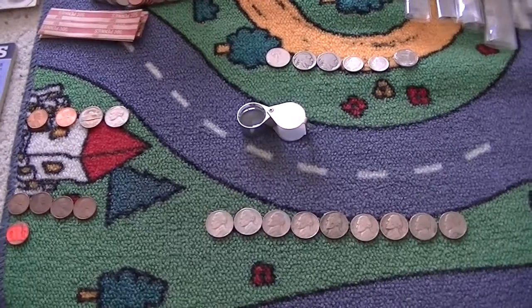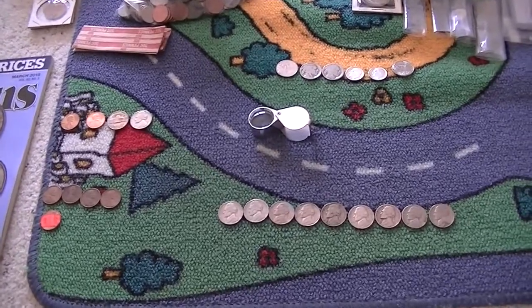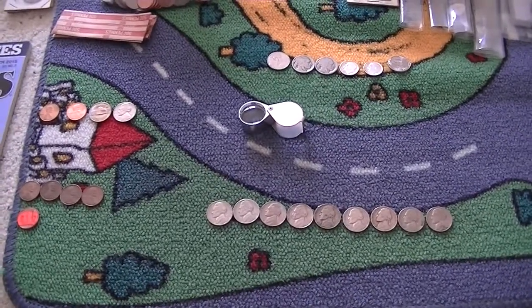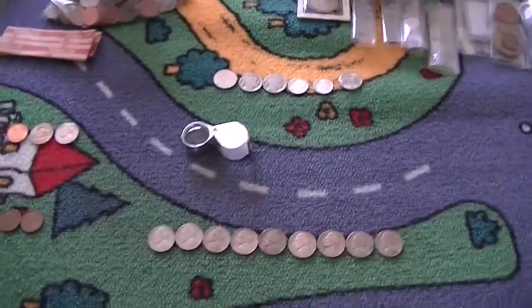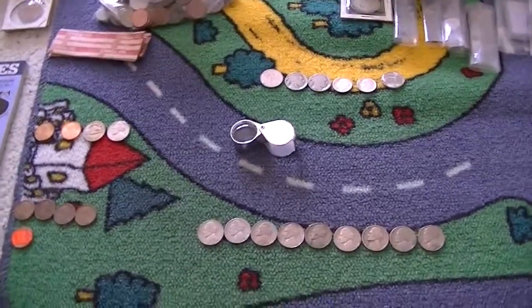Hey guys, what's up? It's Coynton Drew here. So here's box number 19 of nickels and some pennies. Not like a whole ton of pennies to be entirely honest, just a handful. The thing is with this box, I did this last week — today's May the 3rd, 2015.